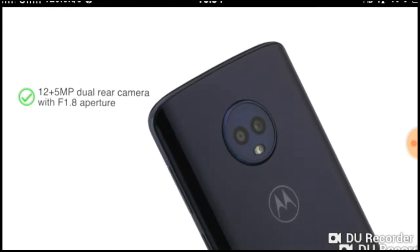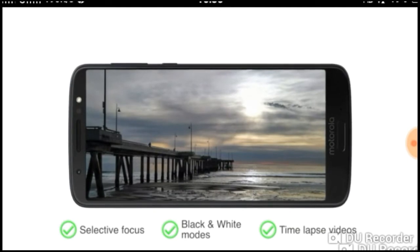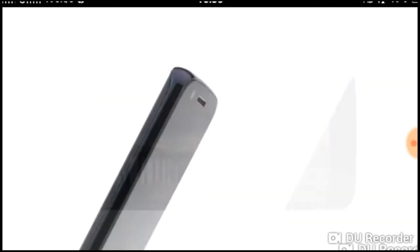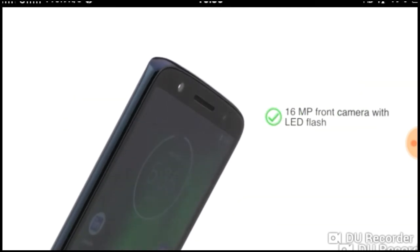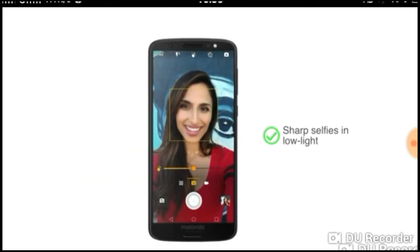The phone features a 12 plus 5 megapixel dual rear camera with F1.8 aperture, selective focus, black and white modes, and time lapse videos for professional quality photos. The phone also has a 16 megapixel front camera with front LED flash for sharp selfies even in low light.